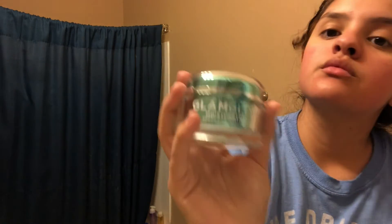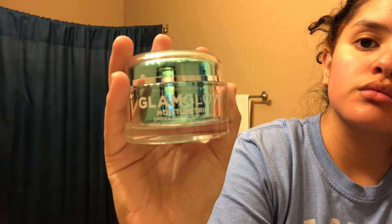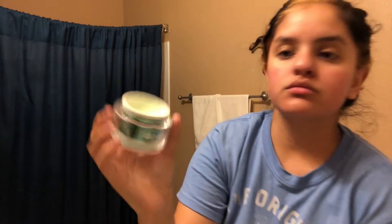I tend to let it sit for about two minutes before I start moisturizing my face with GlamGlow's Moisture Trip in the green bottle. I apply the moisturizer in dots all over my face and then distribute it in a circular-like motion.